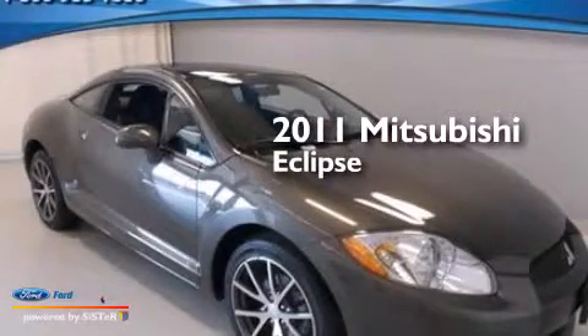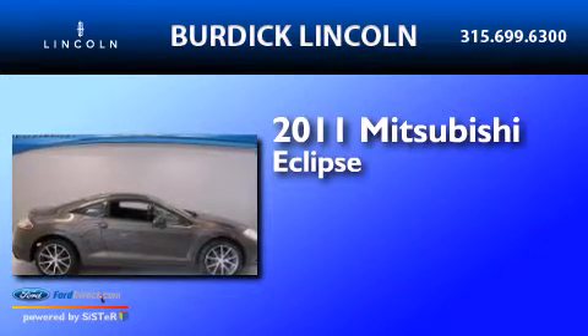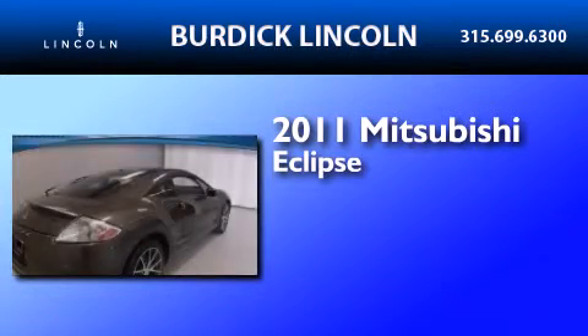This is a 2011 Mitsubishi Eclipse. It features a 2.4-liter, 4-cylinder engine and a 4-speed automatic transmission.